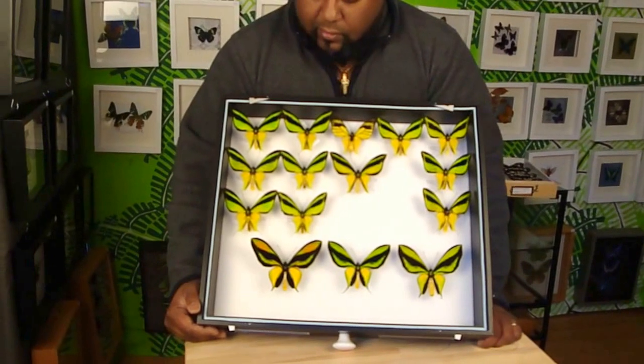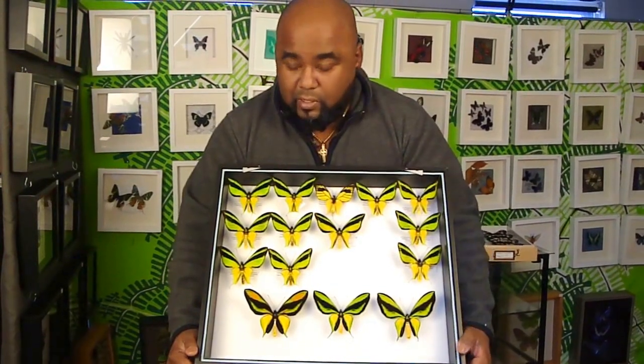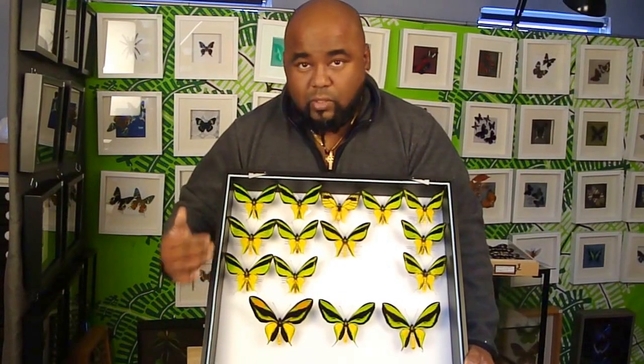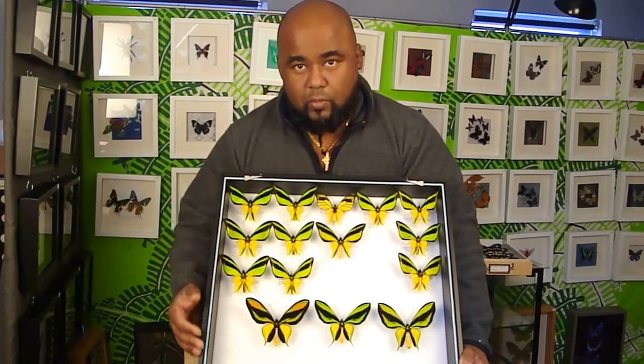This makes it a very special collection because there are a number of different subspecies here from different locations. And interestingly, these particular birdwings are some of the smallest in the world. As a result of that, the value of the birdwing of this species increases as the length of the wingspan increases, because they're such a small birdwing.